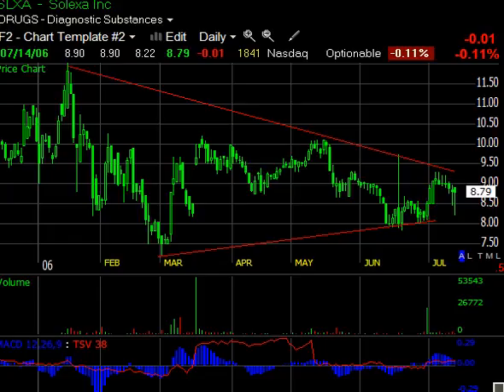This is Brant from TradeGuild.blogspot.com, and we're going to take a quick look at a few more stocks. The first up on this screen is SLXA, Solexa Inc.